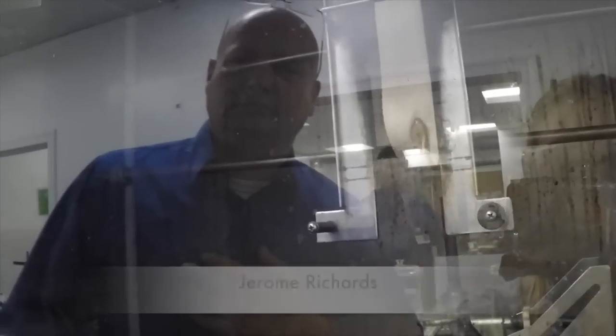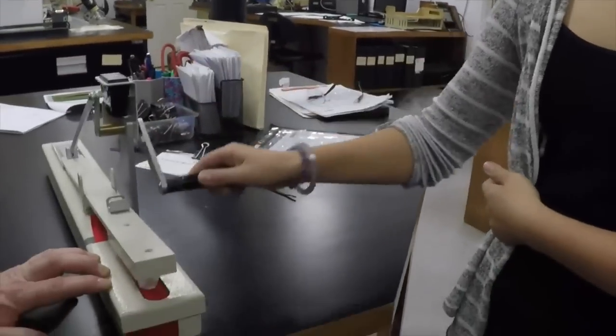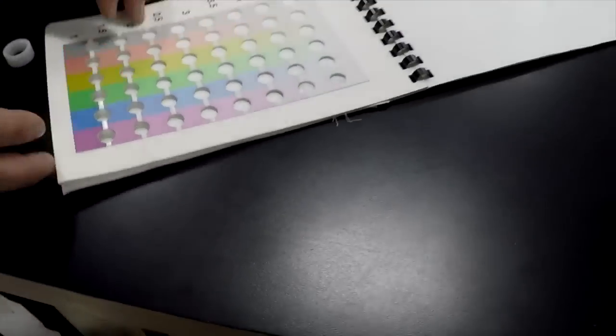First thing we gotta do here is turn the gas on — we want the flame to be about an inch and a half high. Here we are testing the dyed ribbon to see how much color rubs off. Then we put the cloth that was tested into the color scale to see if it passes. We take quality very seriously.